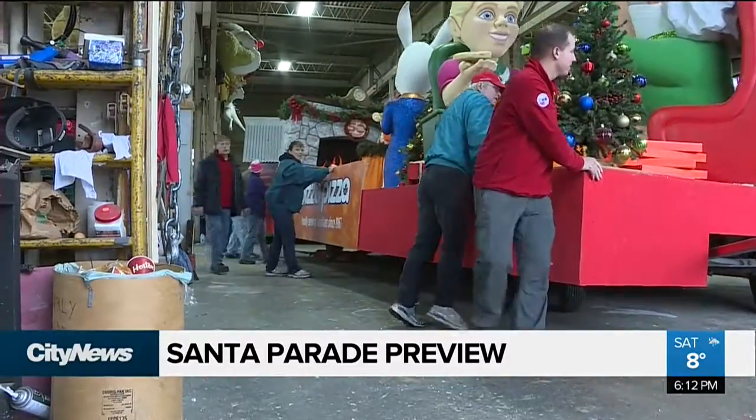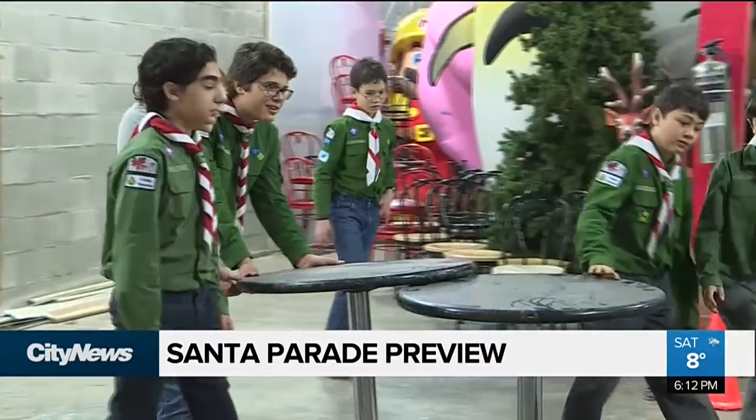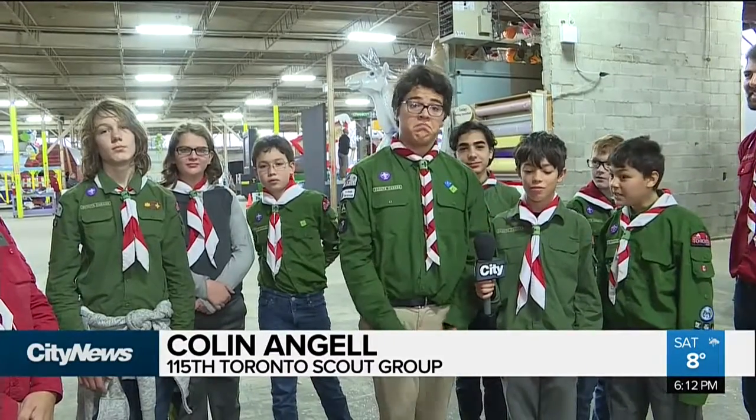Santa's elves might be stuck in the North Pole today, so the Toronto Boy Scouts and Girl Guides chipped in where they could. Giving back to the community is a vital part of scouting, so here we are.